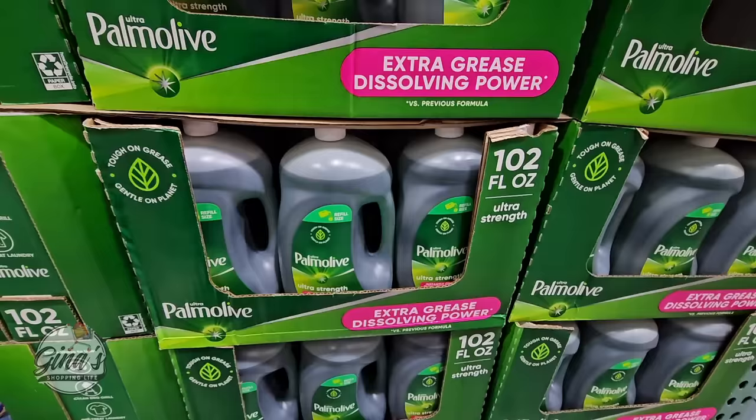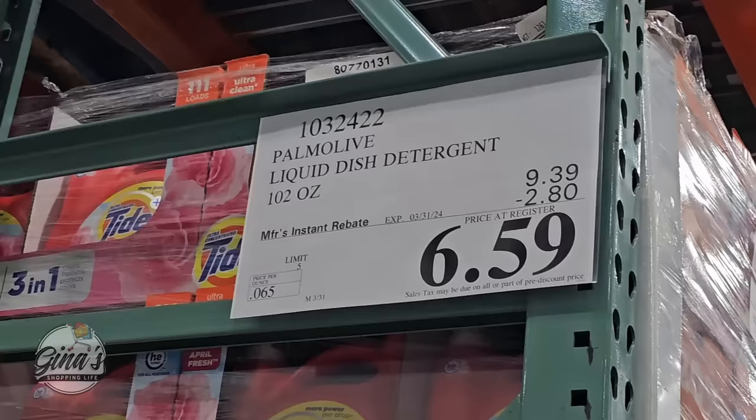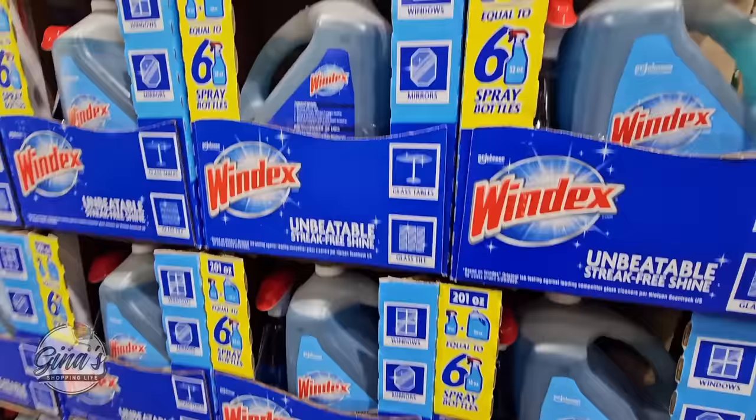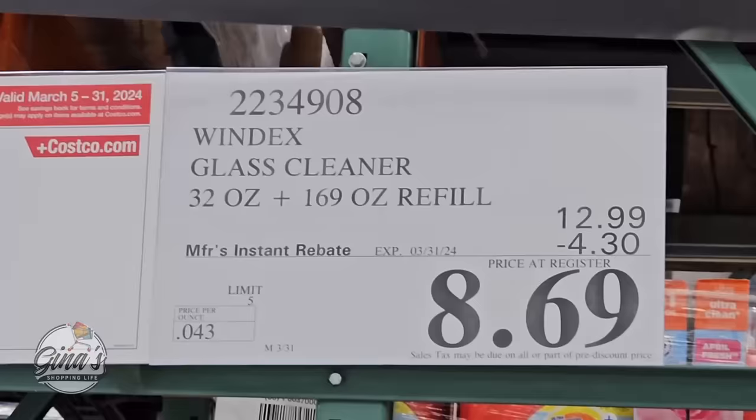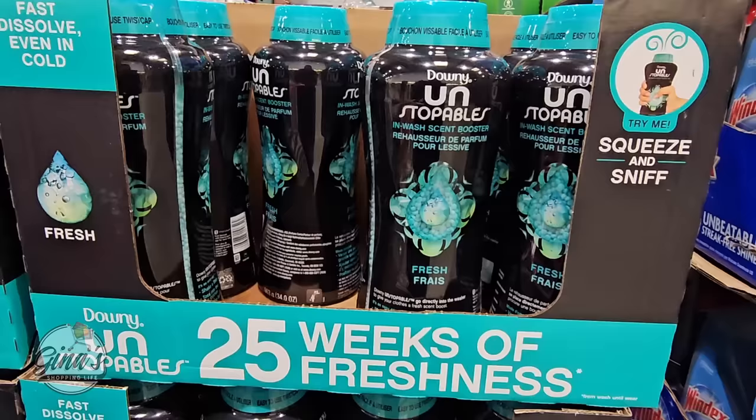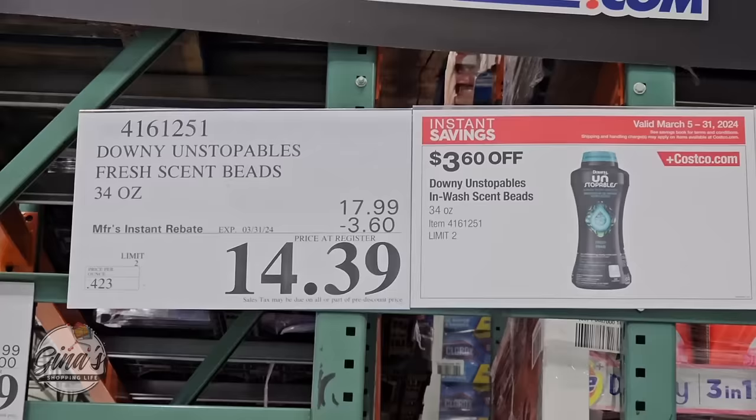Pinesol is 102 ounces for $6.59 — a lot in there. Our store ran out of Windex for quite some time and they brought it back — good thing because we only have a few days left of the sale, $8.69, that's a good price. Downy Unstoppables is a good-size container for $14.39.